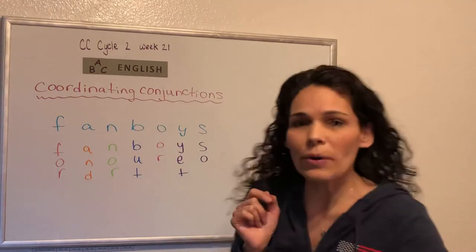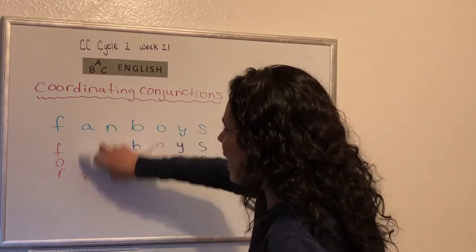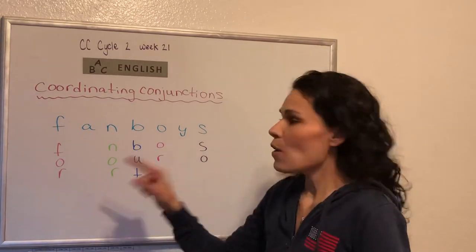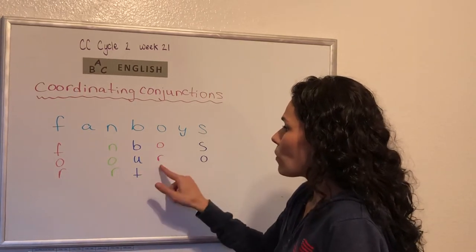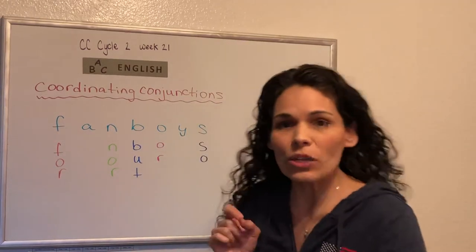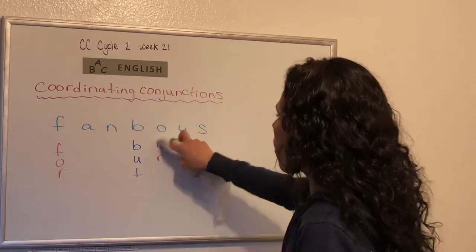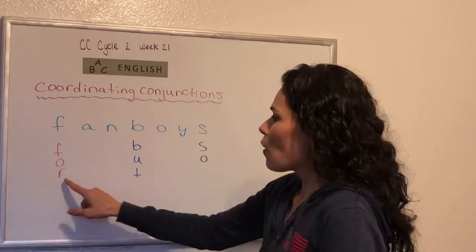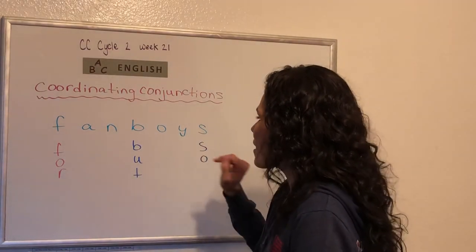Coordinating conjunctions — let's see if we can do it without a couple of the words. We'll erase 'and' and 'yet.' Coordinating conjunctions are for and nor but or — do you guys remember what this one is? Yet. And so. Let's erase 'nor' and 'or' now. What are the coordinating conjunctions? Coordinating conjunctions are for and nor but or yet so.